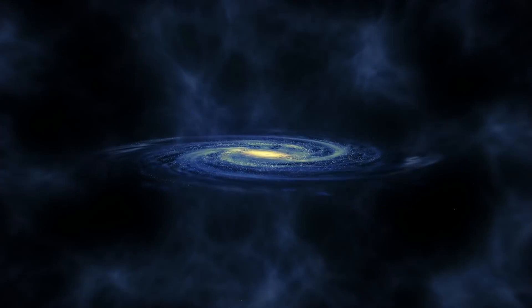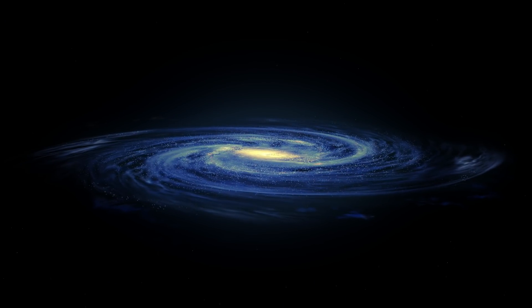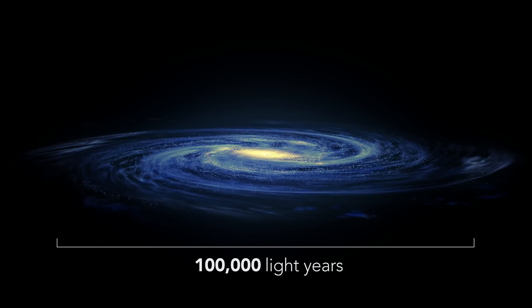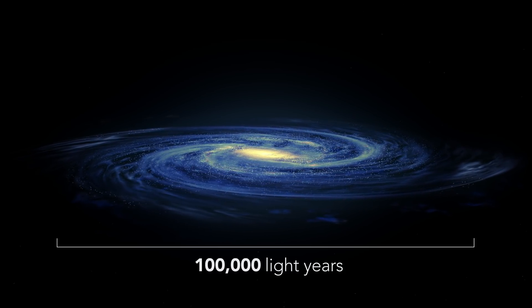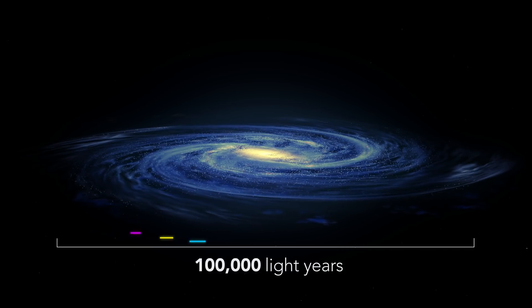The Milky Way is a spiral galaxy and its stellar disk is roughly 100,000 light years from one end to the other, meaning it would take light — which travels faster than anything — 100,000 years to cross the galaxy.